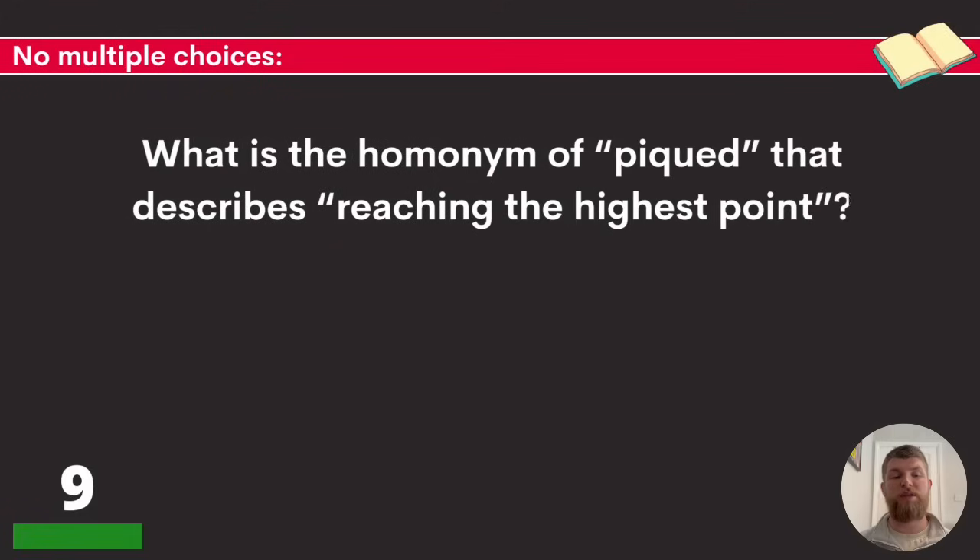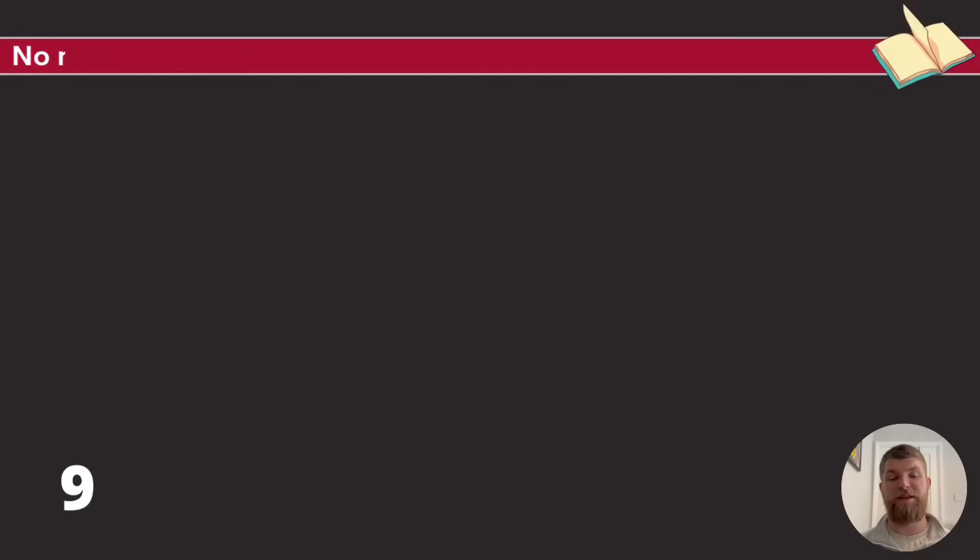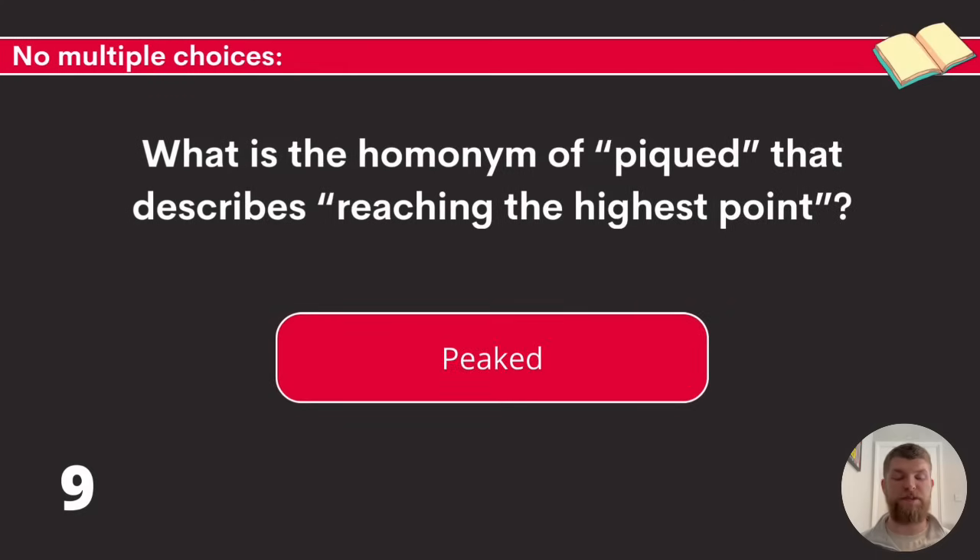Question nine: there's no multiple choice on this one. What is the homonym of 'piqued' that describes reaching the highest point? If you don't know it, it's always worth having a guess. The answer is 'peaked,' spelled P-E-A-K-E-D.